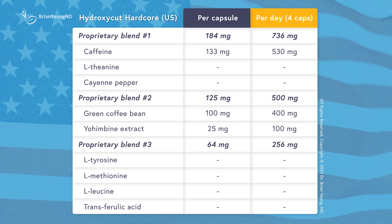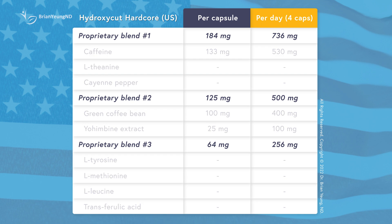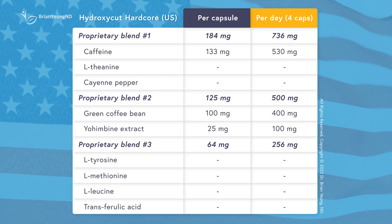You may notice that the doses for some of the ingredients are missing. This is because they're hidden behind what is called a proprietary blend. Proprietary blends allow supplement companies to avoid listing the exact amount of each ingredient within the blend. They can list an effective ingredient, but only have trace amounts of it, and you wouldn't be able to tell since the dose isn't listed. Some supplements will even use these blends to hide very low doses within their ingredient lists. If they're hiding the actual dose from you, it's much more difficult to determine whether you're getting an effective dose.